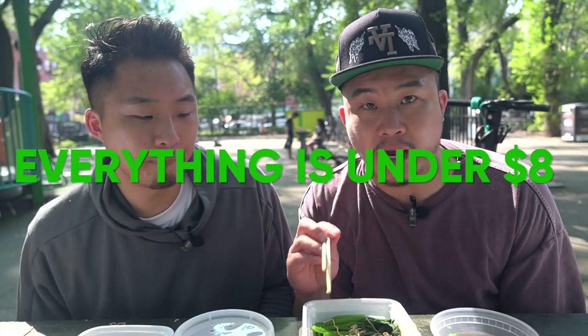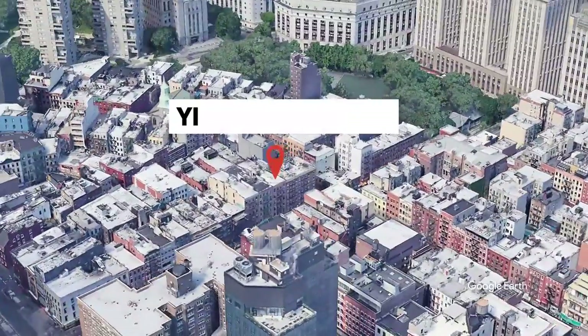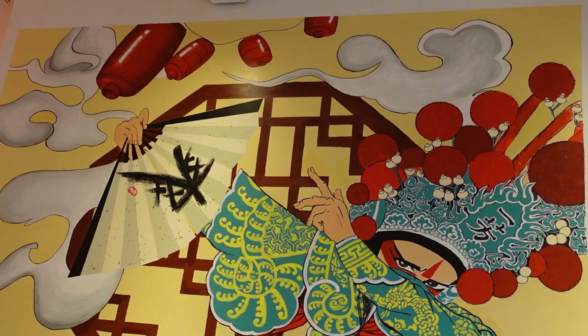Everything we had today was below $8 at retail price. Obviously you can tip if you want and you should, especially during these times. You are getting an experience like you are transported to the streets of Sheung Wan, Hong Kong. Something caught my eye — Yifang Fruit Tea. Yifang Fruit Tea is a chain from Taiwan — it's almost like the pride of Taiwan. I would say it's the premium Taiwanese tea chain. Nothing more refreshing than a nice Yifang Fruit Tea.